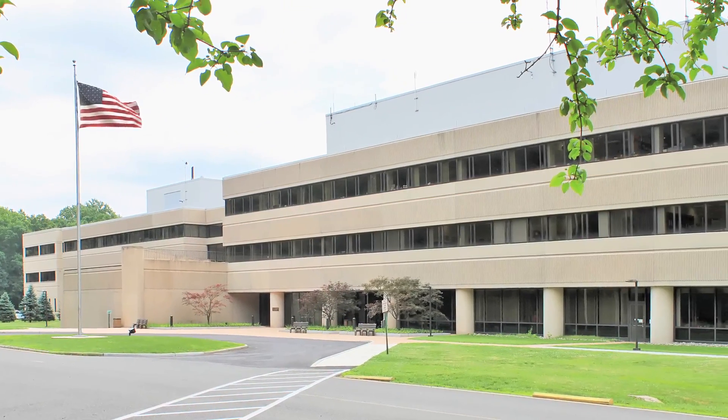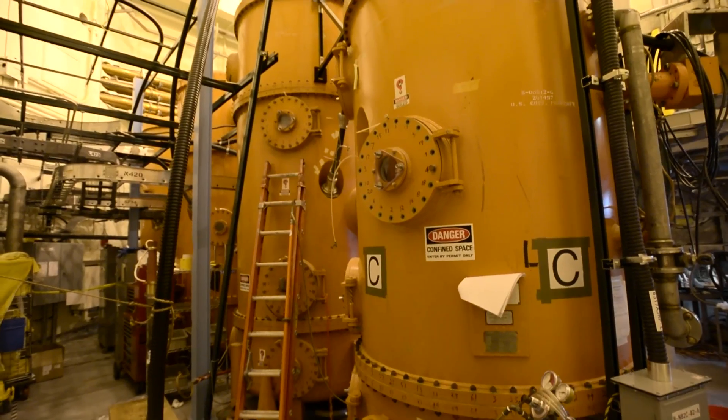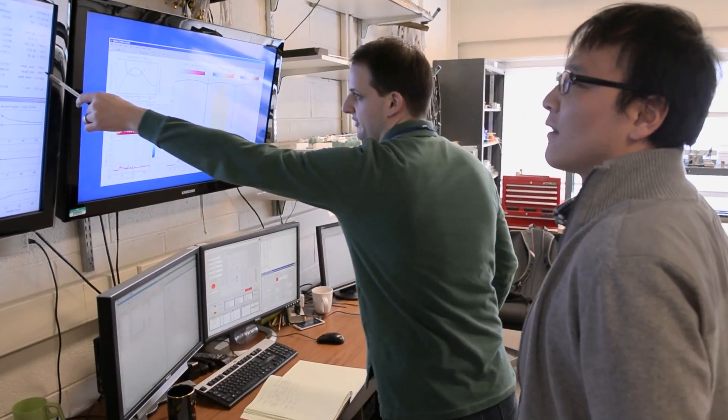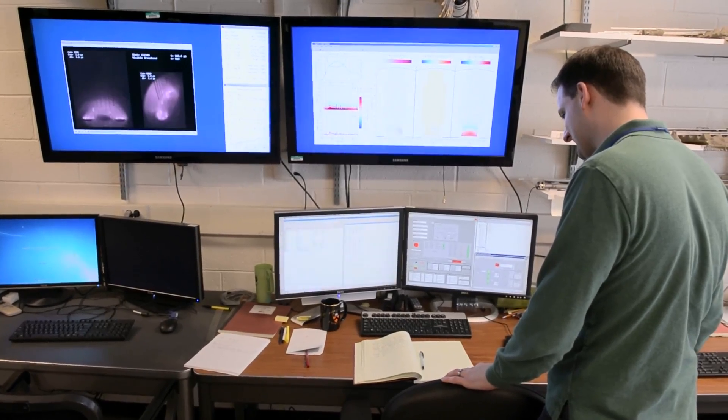PPPL has two coupled missions. One is to develop the physics and the engineering science to enable fusion energy for the world. And the second one, which is coupled, is to develop an understanding of plasma physics and to develop its other applications.